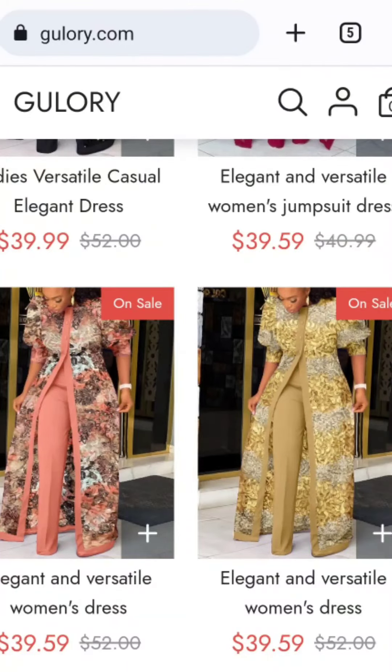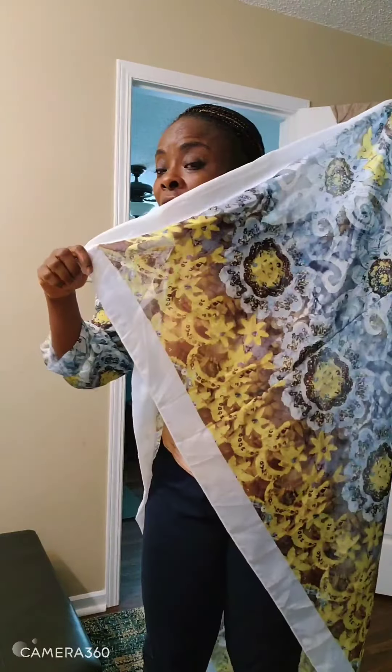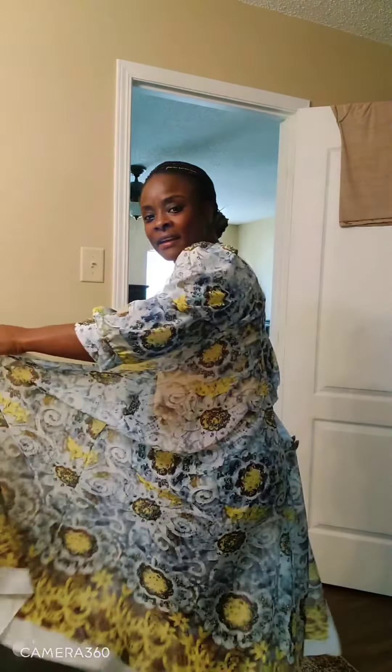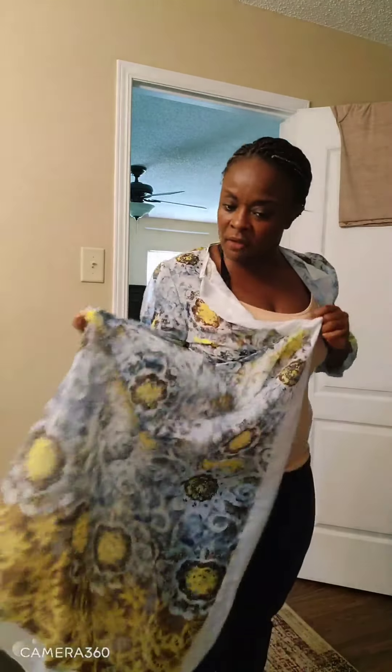I decided to keep it just to do a video to advise people. Their website — Glory or whatever — there's nothing glorious about this. Where's the whole outfit? This is only partial after two months. And the gold I was looking for? It's not even gold — they gave me a yellow flower. Do not order from them.